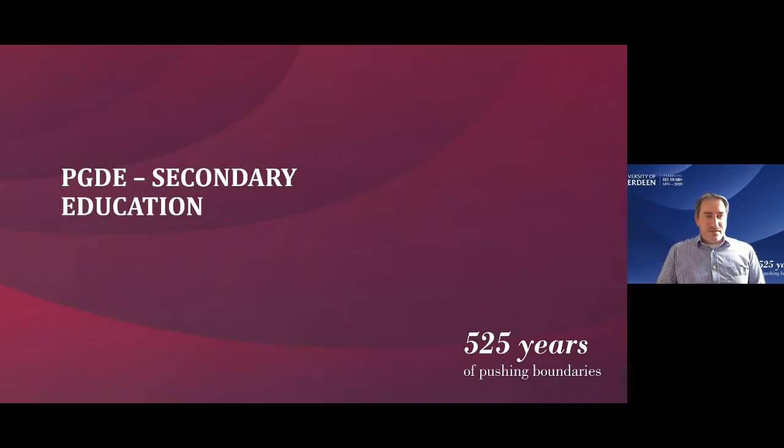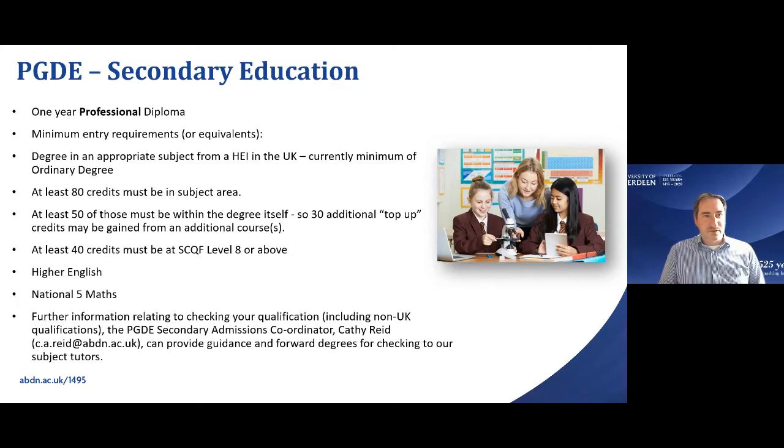For secondary education there are additional entry considerations. The course is a one-year Professional Graduate Diploma in Education — the 'P' stands for professional, not postgraduate. The minimum entry requirement for your subject area is a degree relevant to the subject you want to teach. It doesn't need to be exactly in the subject, as long as there is sufficient relevant content. We don't require an honours degree — only an ordinary degree, as stipulated by the GTCS — which differentiates us from some other higher education institutes.